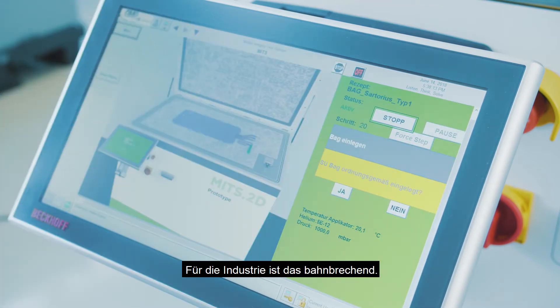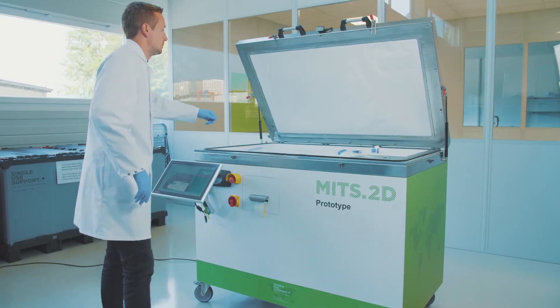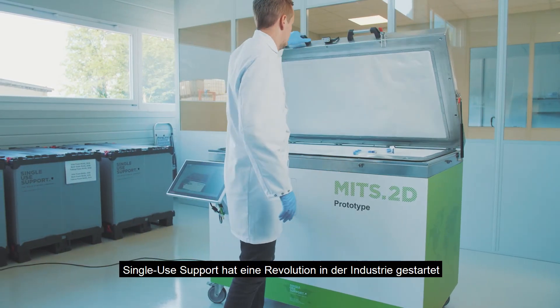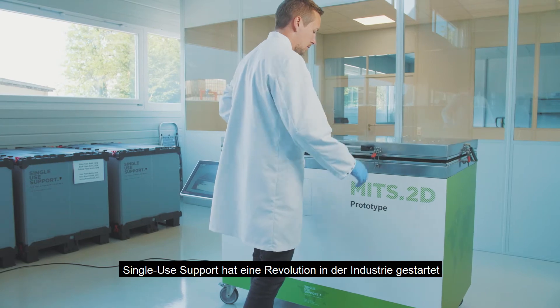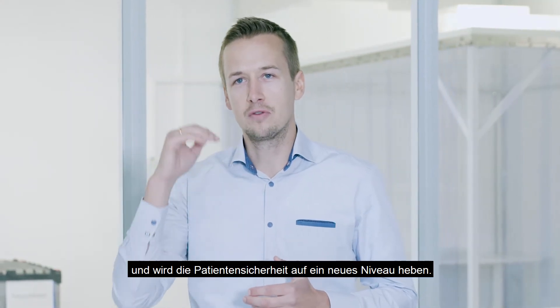This is a game changer for the industry. Single-Use Support has started a revolution in the industry and is raising patient safety to the next level.